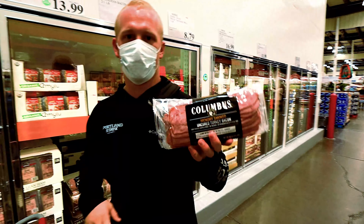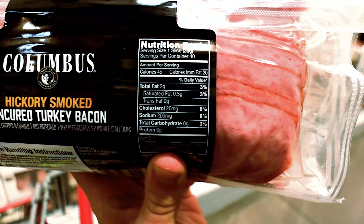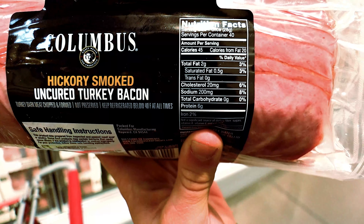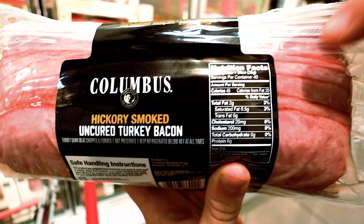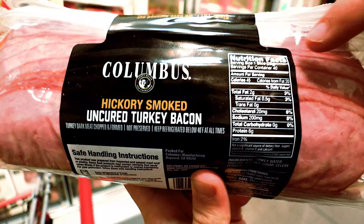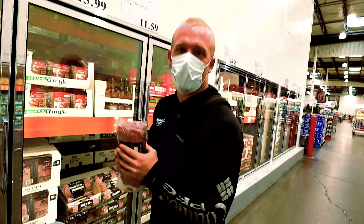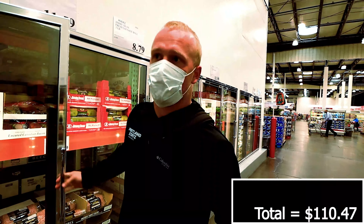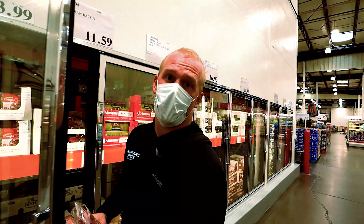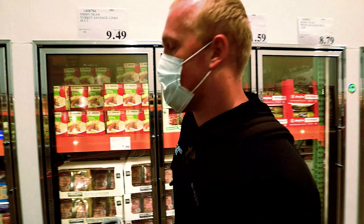We've got the turkey bacon. Total fat is two grams, saturated fat is 0.5, cholesterol 20 milligrams, sodium 200 milligrams - and this is all based on serving size. Calories is 45 and this is per one slice. This is personally what I eat instead of bacon. I really prefer turkey bacon. Bacon itself is good but it's more of a luxury - I try and stay away from pork in general, especially if you're trying to gain good weight.